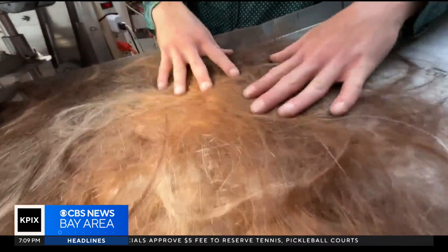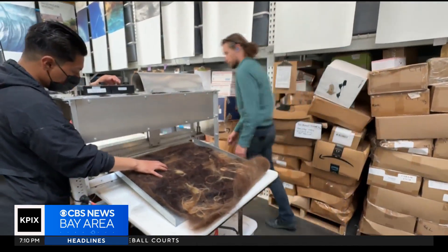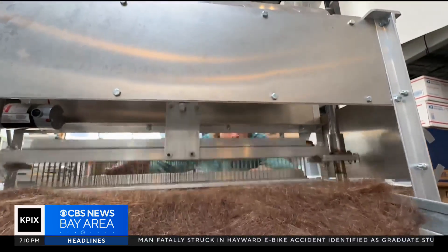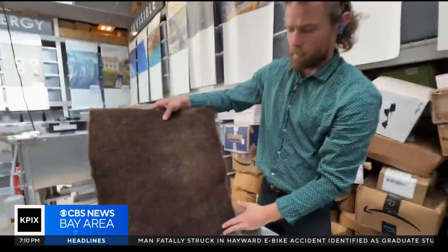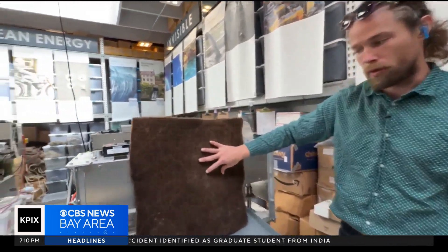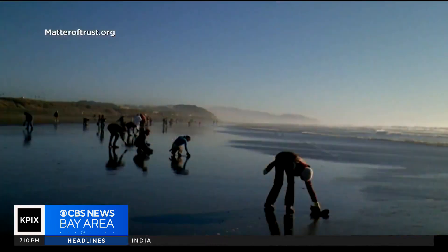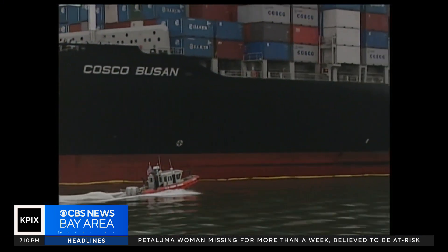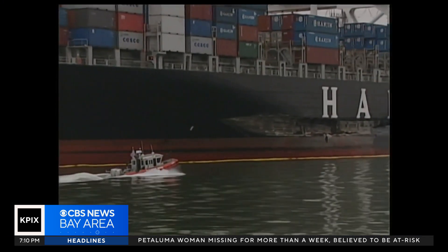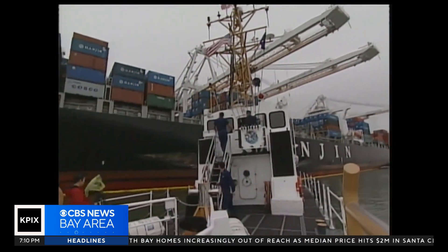Matter of Trust collects hair, fur, wool, and fleece, then uses a special felting machine to create incredibly strong hair mats. And just like that, we have a completed hair mat — we'll usually put it through once or twice more. The mats are used to clean up hundreds of oil spills in U.S. waters, including the 2007 incident involving the Cosco Busan cargo ship that accidentally hit the Bay Bridge and spilled 58,000 gallons of fuel into the bay.